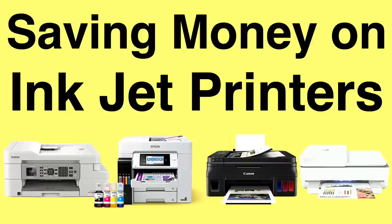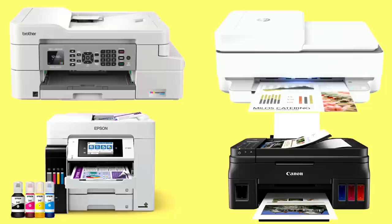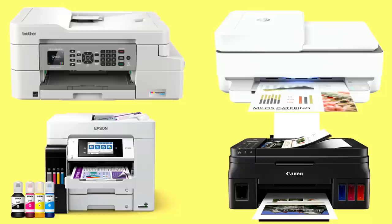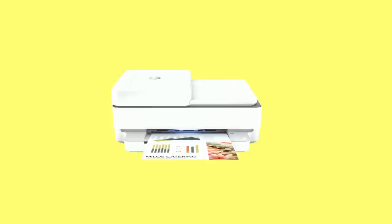Today's video is going to focus on what the big four are doing in the consumer space. They are Brother, HP, Epson, and Canon. They are all offering lower cost of ownership options to consumers, and they still offer the expensive options as well if you wish to go down that road. They don't want to lose any revenue opportunities but they are making an effort, so we're going to take a look at what each of these manufacturers is offering.